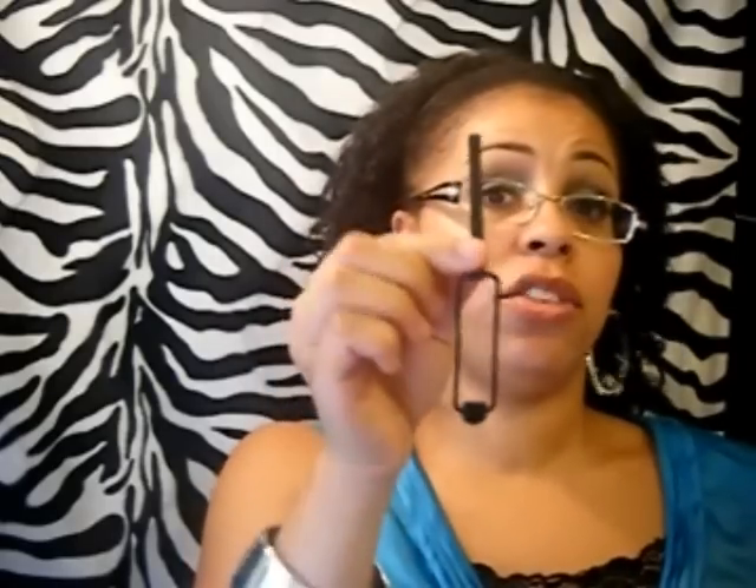I also have little perm rods in different sizes — the gray ones, the white ones, and I also have some pink ones somewhere. I used to use them more with my braid locks; I might also put them on my braid-out ends to curl my ends. I also took the sponges off old rollers I used to have and just used the frame as well. They also give you a tight curl, so just depending on what look I'm going for, those are some things I would use.